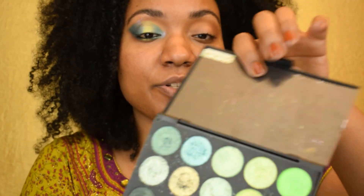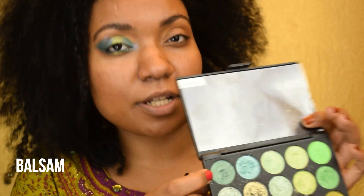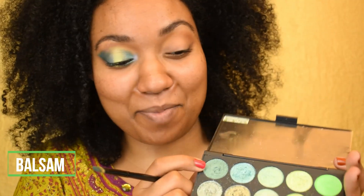Next I'm going to go into my Monique Boulay greens palette and I'm going to go in with this shade right here — I'll insert what shade it's called, I don't remember off the top of my head — but I'm going to go in with that shade to do kind of a halo effect, going into the inner corner and the outer corner of my eye.